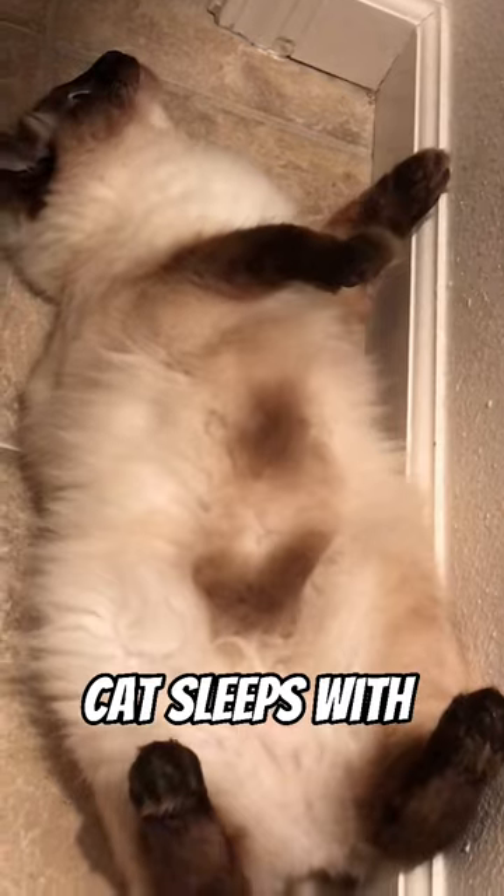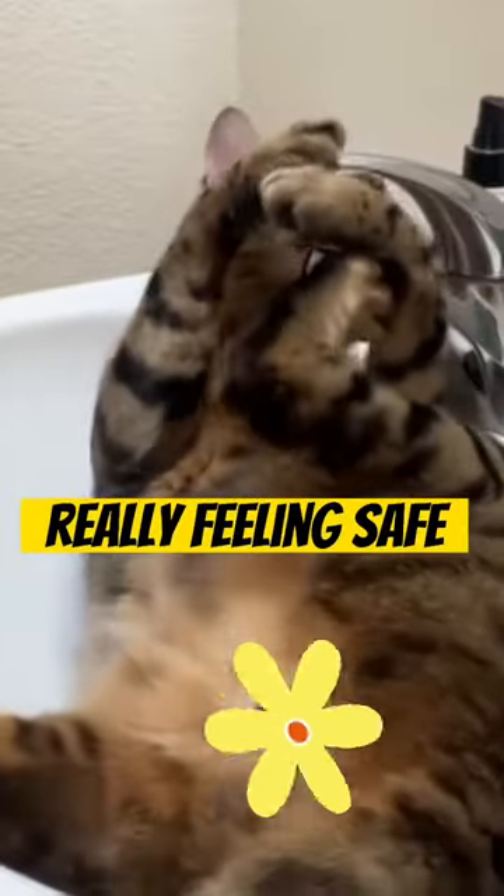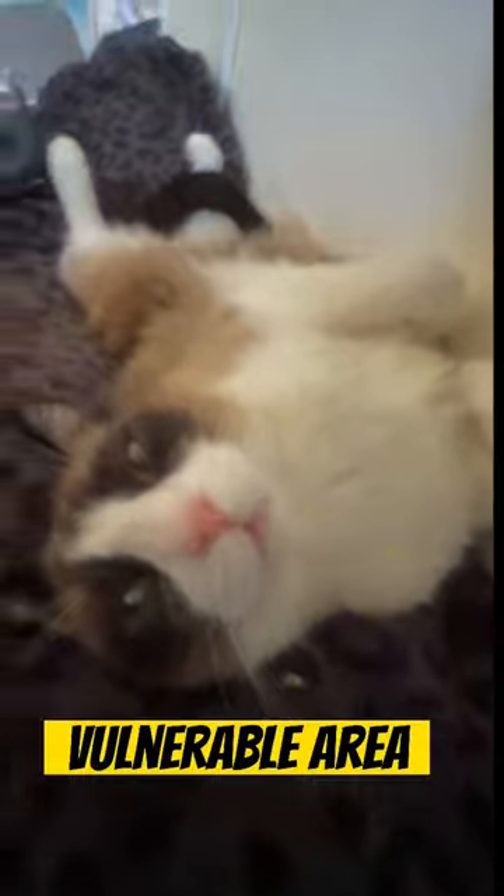And if your cat sleeps with its belly up, this actually means they're really feeling safe, because their stomach is their most vulnerable area.